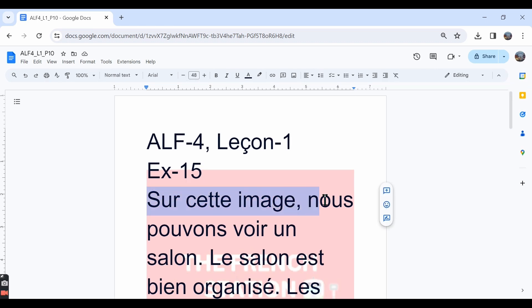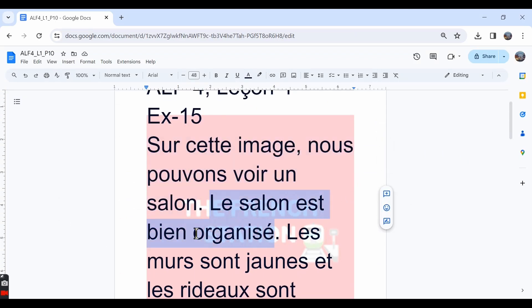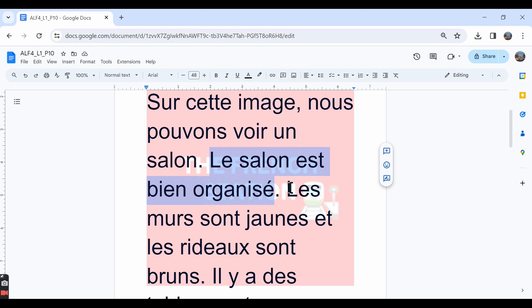Sur cette image, nous pouvons voir un salon. On this image, we see a living room. Le salon est bien organisé — 'bien organisé' means well organized. The living room looks neat. Les murs sont jaunes — the walls are yellow. The word 'murs' is a noun in plural form meaning walls, so the adjective describing it should also be in plural form. That's why we've written 'jaune' in the plural form.